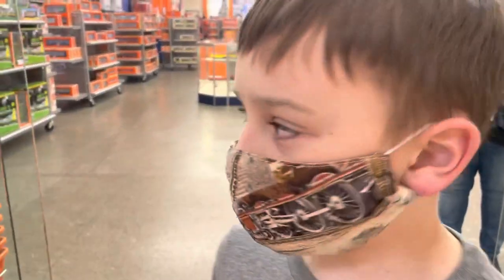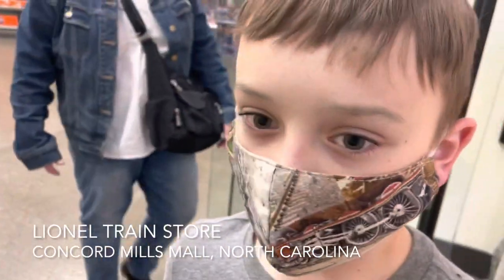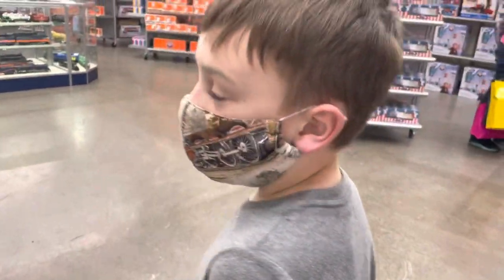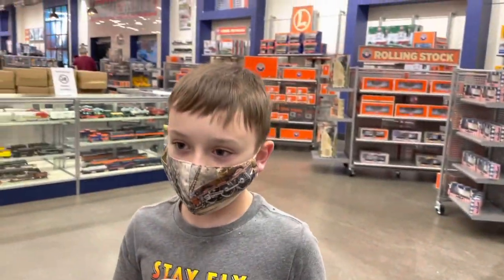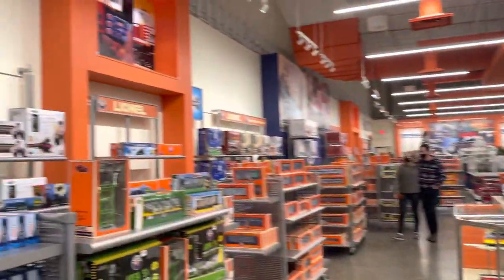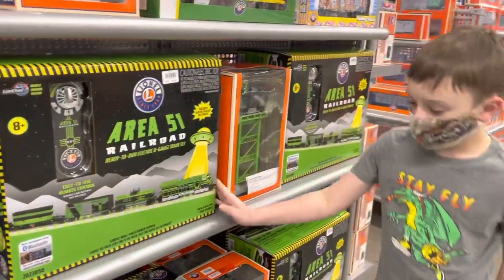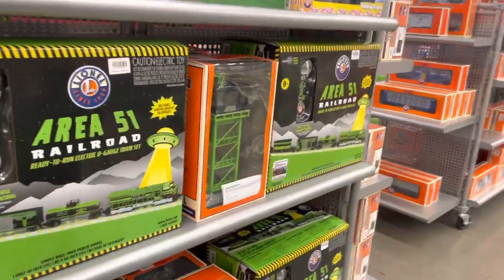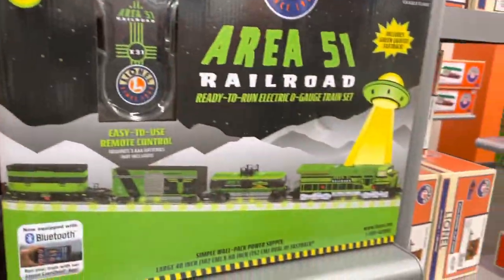Hi guys, we're at the YNL store at Concord Mills Mall in Charlotte, North Carolina, and we're about to show you all the trains that they have. Starting right here, we have the Area 51 Railroad and we have some buildings right here. It probably comes with aliens and rocks.